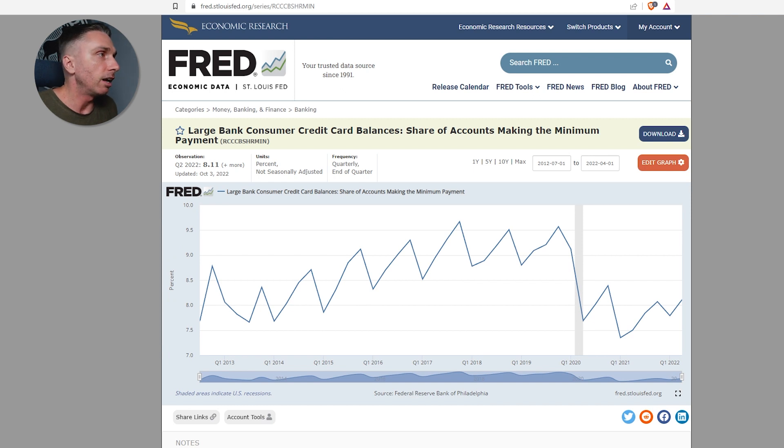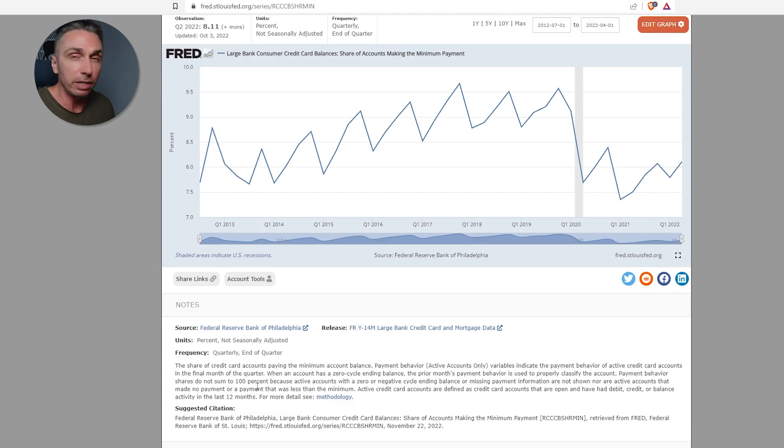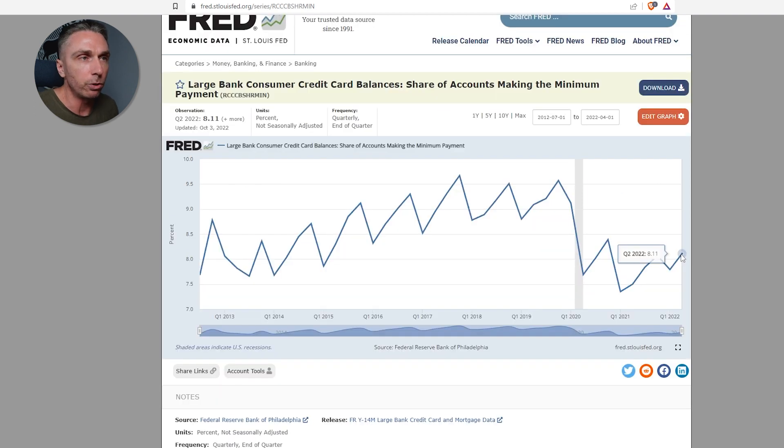Lastly, large bank consumer credit card balances as a share of accounts making the minimum payment. I thought this was a really valuable chart to add into the mix. The left axis starts at 7%, so we're not even getting a zero line on the left — zero would be way down below. Some of these charts have really good descriptions, and here's the description for this one. The last update was quarter two of 2022, and it's at 8.11%.